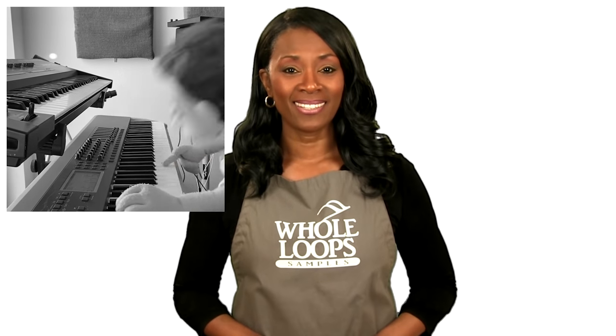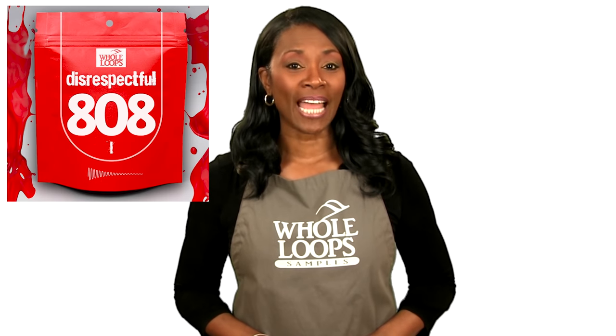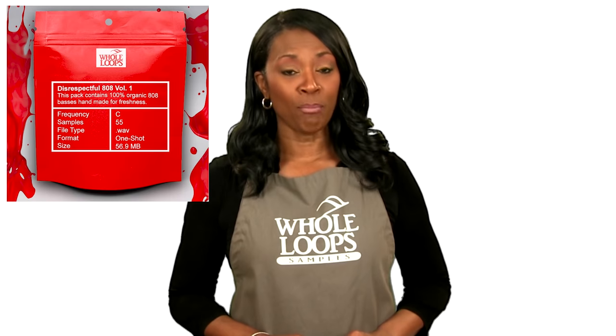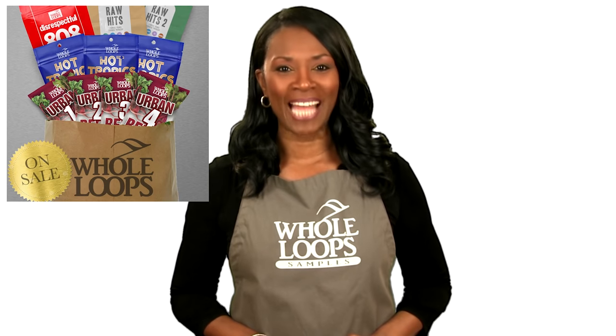Do your 808s sound like floppy trash? Are you tired of boring bass lines that just don't hit right? Introducing Disrespectful 808s — the all new collection of 808 bass samples so disrespectful, you might just get offended too. Disrespectful 808s is available now only at wholeloops.com.